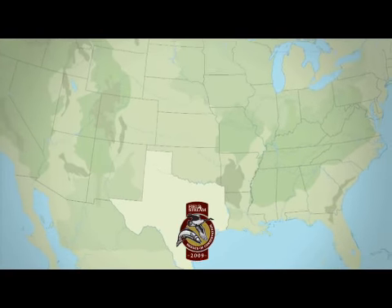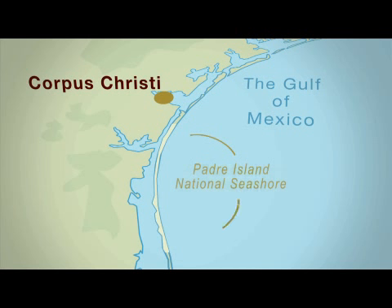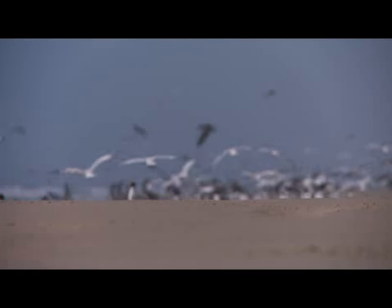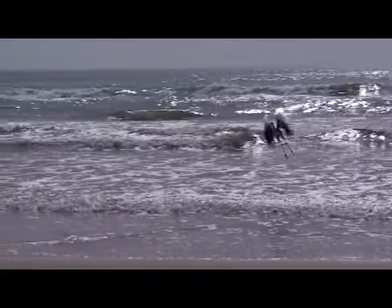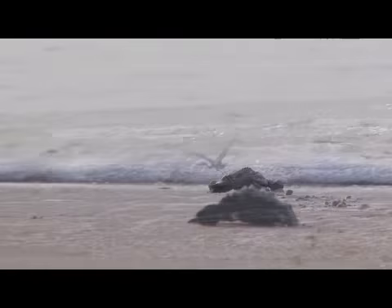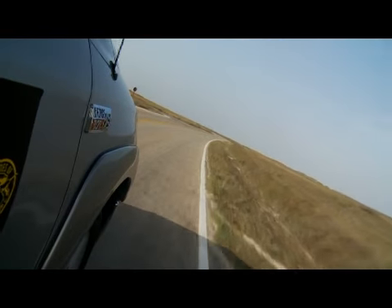Padre Island National Seashore is located just southeast of Corpus Christi, Texas, along the Gulf of Mexico. A sprawling ribbon of sand, it's home to 350 native bird species and serves as prime nesting ground for the endangered Kemp's Ridley sea turtle. There's no better way to see this one-of-a-kind environment than with Billy Sandefur.